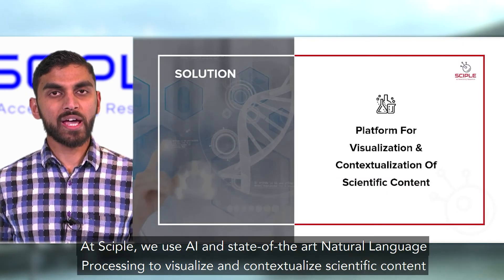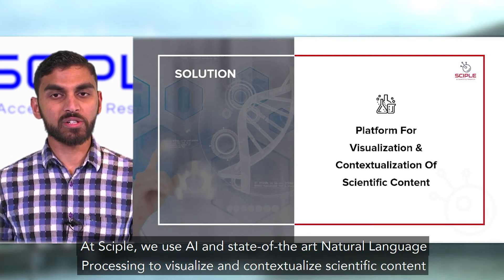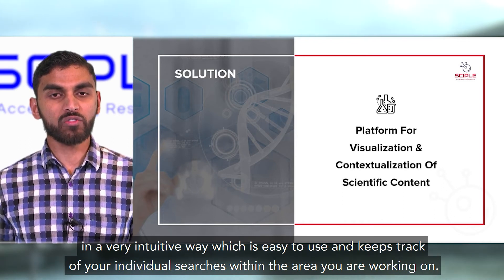At CIPL, we use AI and state-of-the-art natural language processing to visualize and contextualize scientific content in a very intuitive way, which is easy to use and keeps track of your individual searches within the area you're working on.